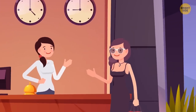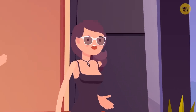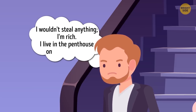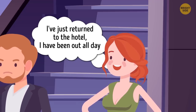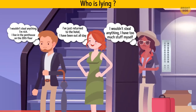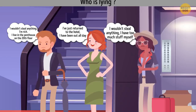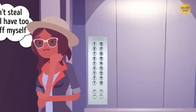A rich lady was booking into one of the best hotels in the city. When she got her key, she noticed that her bags had been stolen. The police interrogated three main suspects. Mr. Collins said he wouldn't steal anything — he's rich and lives in the penthouse on the 20th floor. Mrs. Jones said she'd just returned and had been out all day. And Mrs. Smith said she wouldn't steal anything because she has too much stuff herself. Mr. Collins seems shady — he can't live on the 20th floor because there are only 18 floors in the hotel.